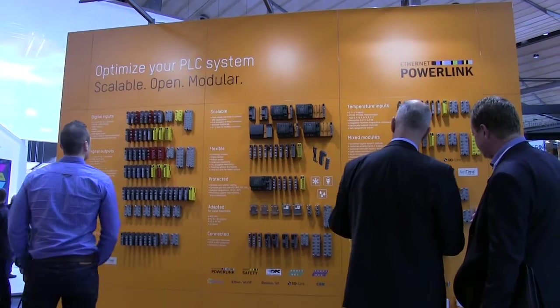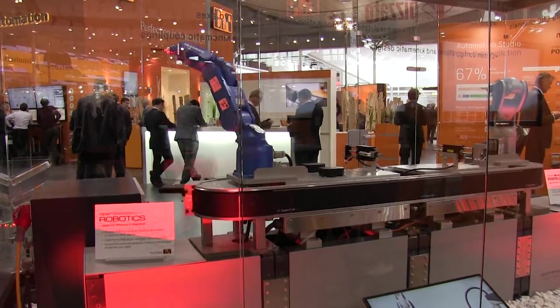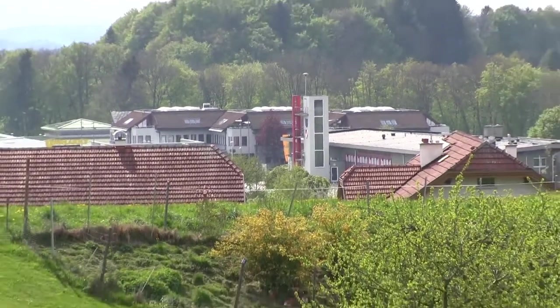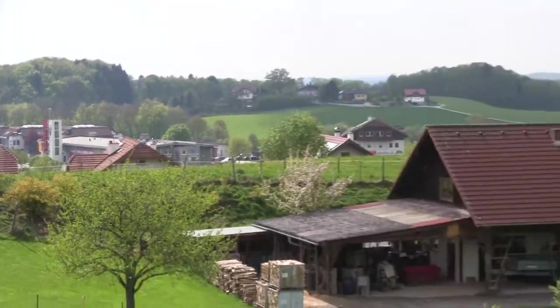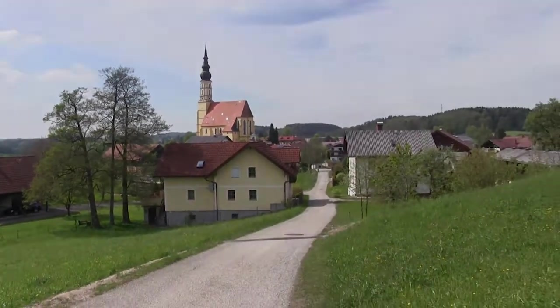Besides industrial PCs, B&R specializes in programmable logic controllers and servo-motion based machine and factory automation. Assuming the ABB deal goes through, it will soon also be ABB's global center for machine and factory automation.